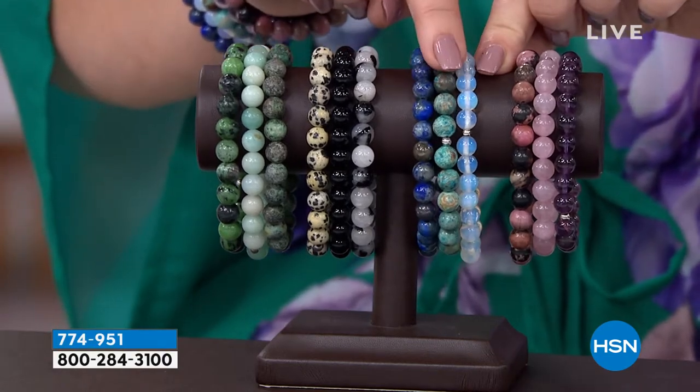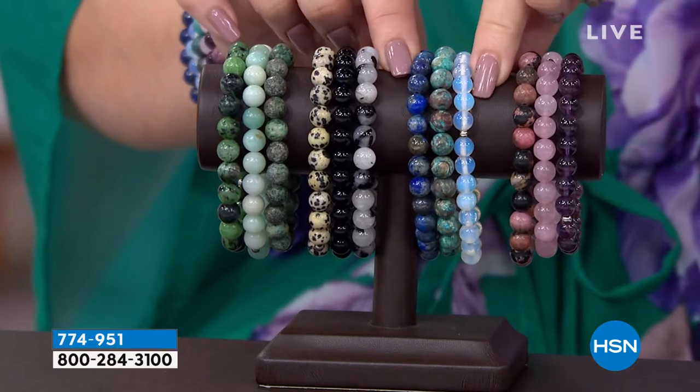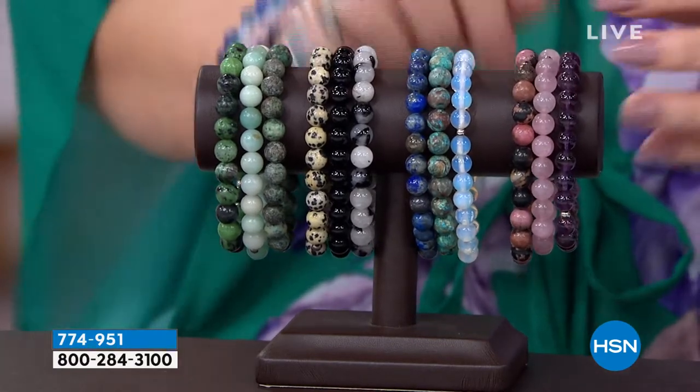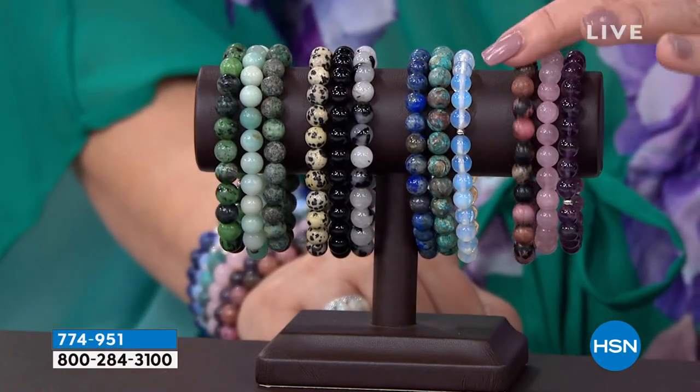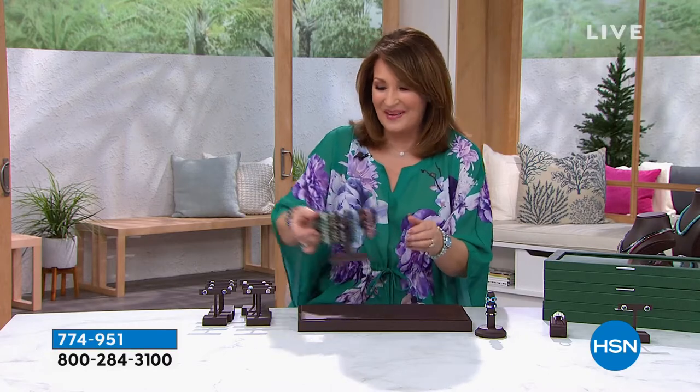Also coming up, we have a lapis — done in a beautiful turquoise, and this is done in an opalite. And then finally, we do have an amethyst, rose quartz, and rhodonite grouping. Really beautiful, fun to wear, easy to wear, colorful. The value's ridiculous on this. Even if you went to Tucson, you couldn't buy one bracelet for what we're going to do this for today. So be on the lookout — that set will be coming up.